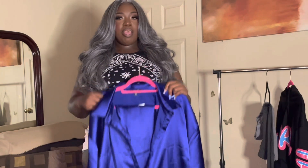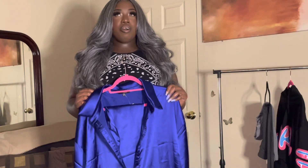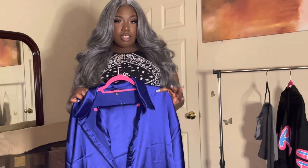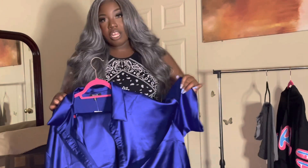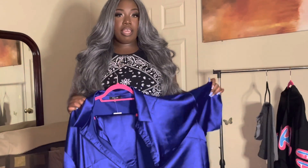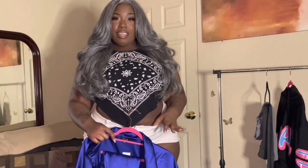The size I got was a 3X. I didn't want this to fit me too snug, and we all know this doesn't have stretch, so I did size up — I am not a 3X, but sometimes I do size up. Like my shorts I got on, they have room in them, so yeah.